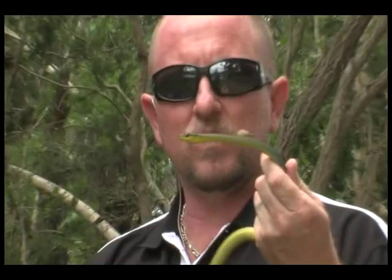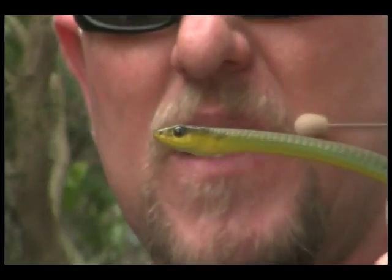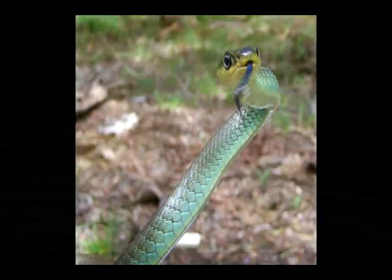Here we have number two as far as common snakes are concerned. This is the green tree snake, also known as a common tree snake. This particular cheeky fellow comes in many, many different colours — they can be jet black, beautiful turquoise blue, dark green, or light green.